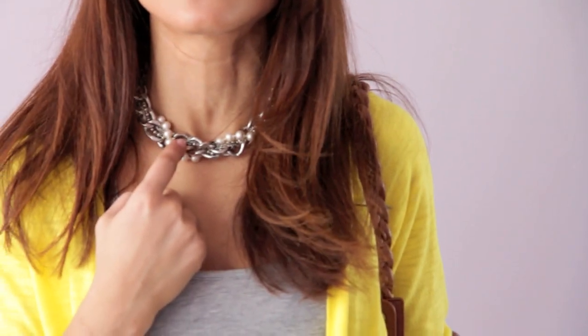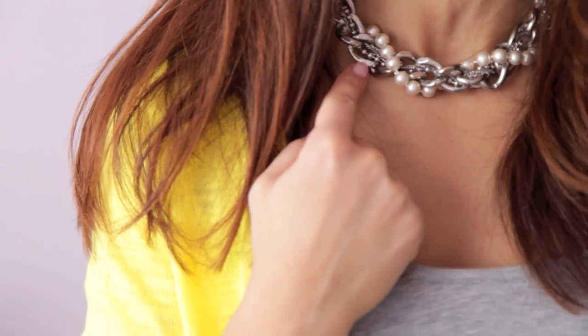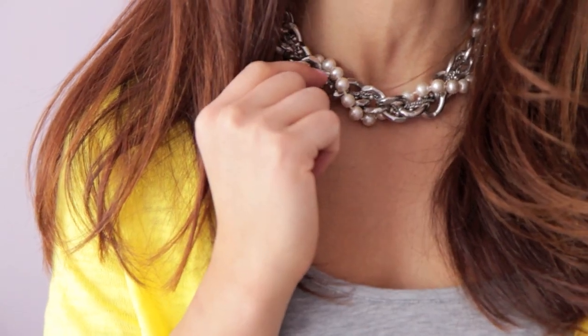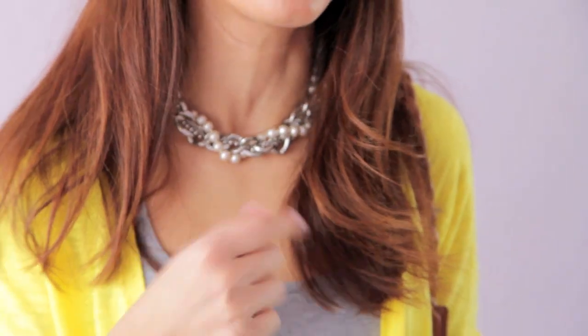My necklace is actually a combination of two necklaces. One is Ralph Lauren pearls and the other is a necklace from Forever 21 — I got it there last year. I always kind of mix them up and I think it looks really cool, almost like a statement necklace. Really beautiful.